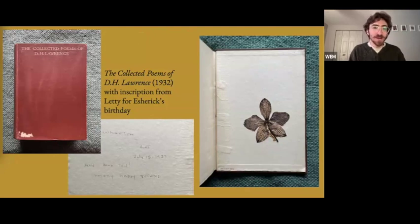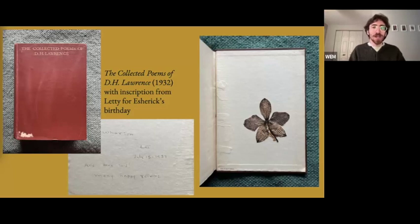What we're seeing here is a wonderful copy of D.H. Lawrence's collected poems that Esherick's wife Letty gifted him for his 50th birthday. We can find a beautiful pressed orchid flower behind the back cover, and in the inside cover an inscription from July 15th, 1937, that reads: 'All's been said — many happy returns.'